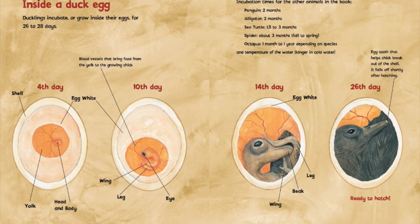On the tenth day, we start to see less of the egg white. We start to see a wing, a leg, and an eye develop. We also see these little red blood vessels that bring food from the yolk to the growing chick. On the fourteenth day, there is much less egg white. We also see more of the leg, we see a beak, and more of the wing. Wow!